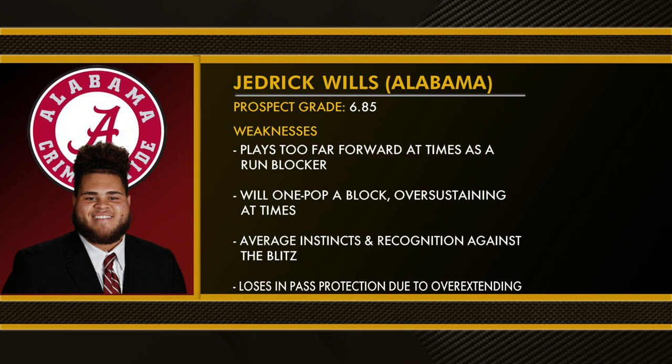Weaknesses: plays too far forward at times as a run blocker, will one-pop a block over sustaining at times, average instincts and recognition against the blitz, loses in pass protection due to overextending.